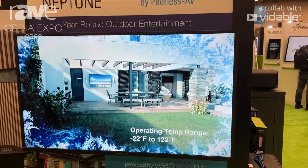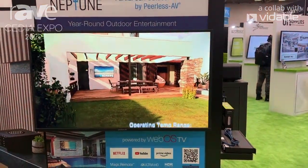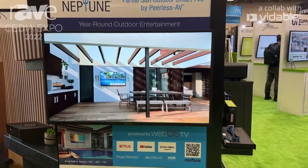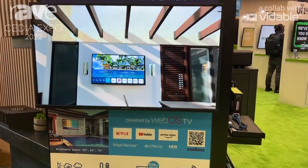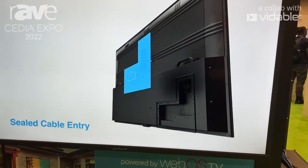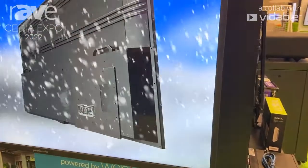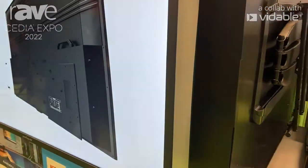It's a tremendous TV. The uniqueness of the TV is that, A, it is a smart TV, which is not typical in the outdoor TV market. It is a partial sun TV, and with better specs, it is more competitive than the majority of its competitors in the industry.